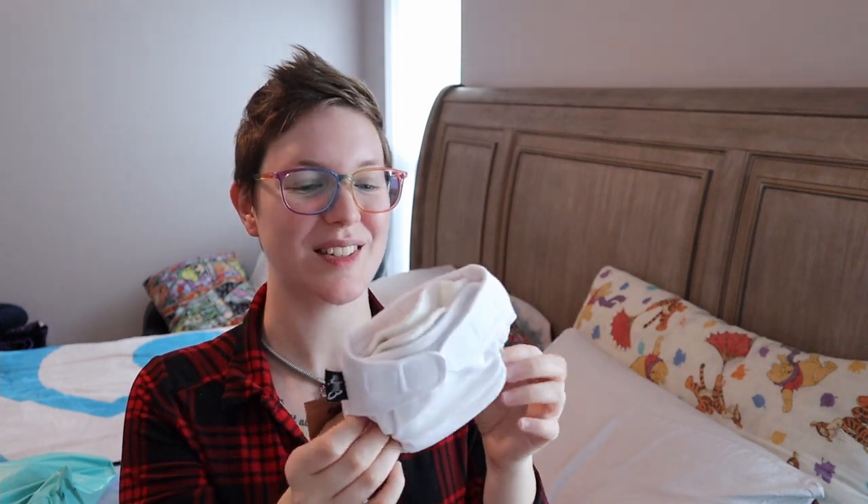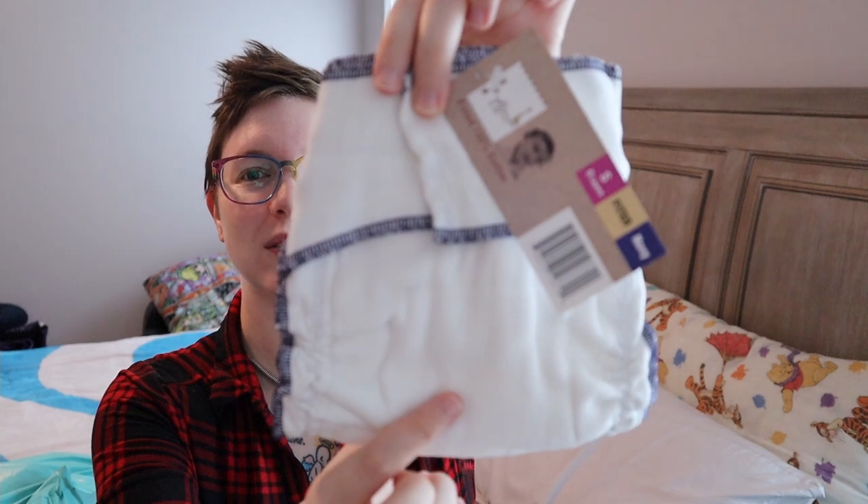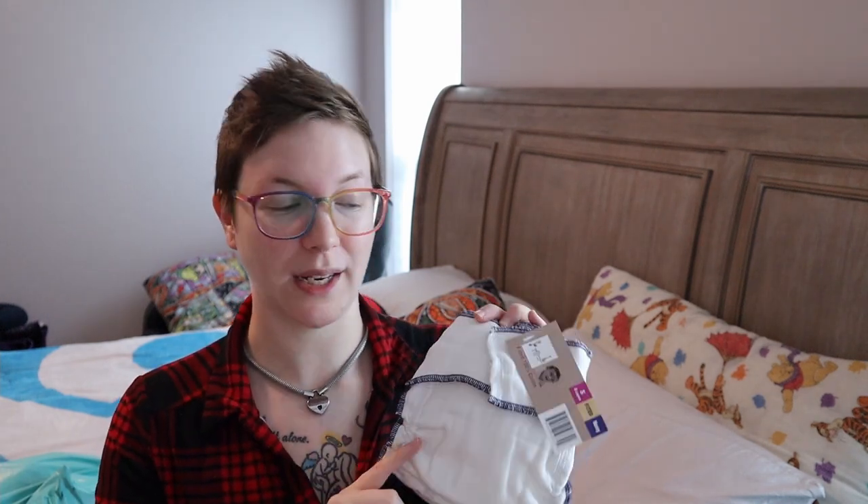I will definitely review these for you guys because they are so adorable but so practical — funny enough they call them practical wings. And of course, what would a haul be without a fitted? I did get another fitted from the company I believe is pronounced Geffen. I got it because I wanted to see how this brand compared to the other brand of fitteds we currently have. I've heard they're really great and I've never tried them. This is their size small.